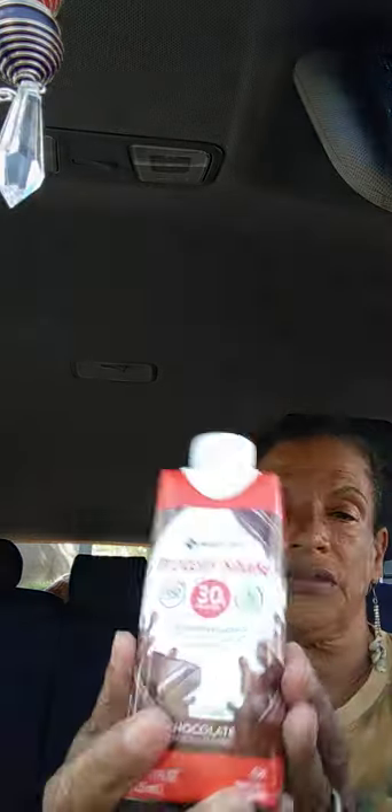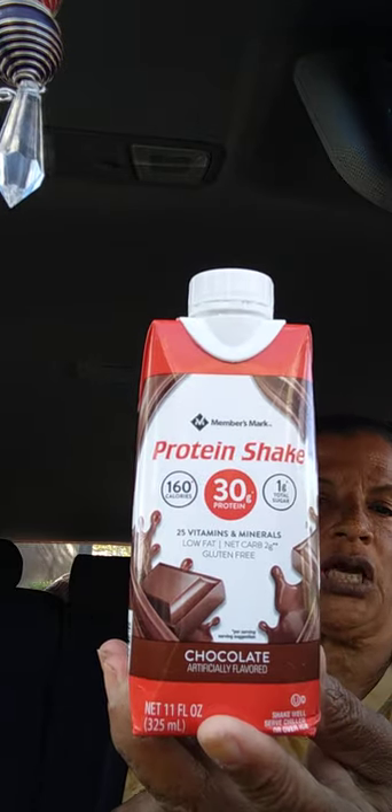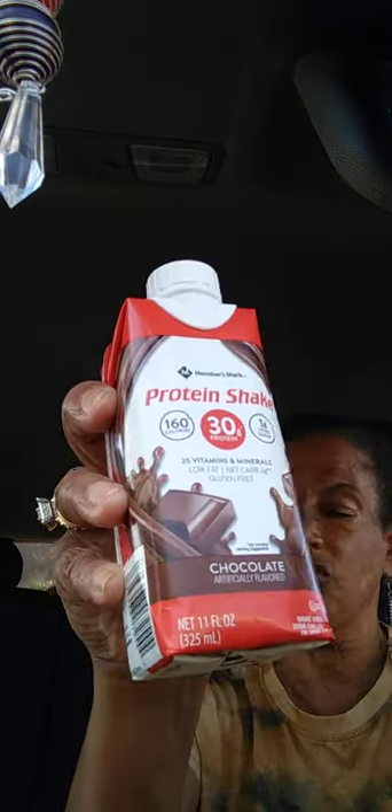Next, this is a food item — new in my store. It's a Members Mark protein shake, 160 calories, 25 vitamins and minerals, chocolate flavor, 11 full ounces. You remember they had the peaches and cream and strawberries and cream — now they have chocolate, so I got one of these to try.